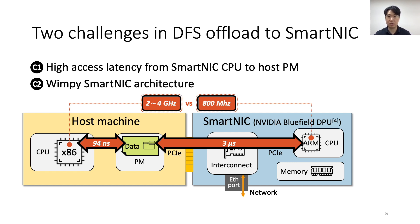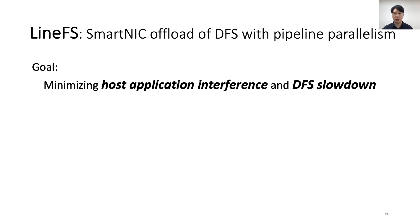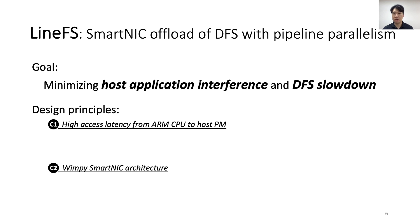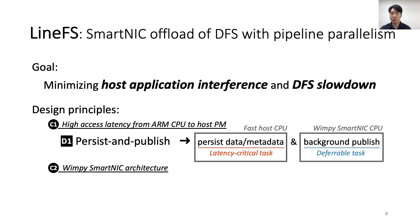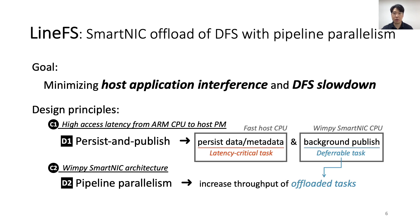Both challenges significantly slow down DFS performance when offloaded to a smart NIC. To overcome these challenges, we present LineFS. LineFS follows two design principles. First, LineFS distinguishes latency-critical from deferral tasks and offloads only deferral tasks to the smart NIC — we call this persist and publish. Persist and publish ensures that latency-critical persistence tasks finish on time, while freeing the host from deferral tasks that are indifferent to the high-latency interconnect. Second, with pipeline parallelism, LineFS aggressively parallelizes the offloaded tasks and achieves comparable or even better performance than the host DFS, even on wimpy smart NIC resources. In this talk, I will explain two parallel offload pipelines: the publishing pipeline and the replication pipeline.